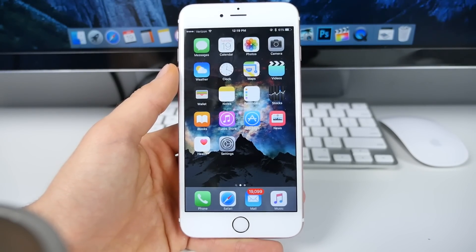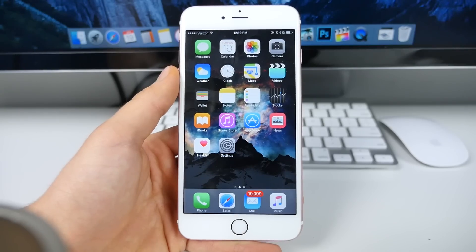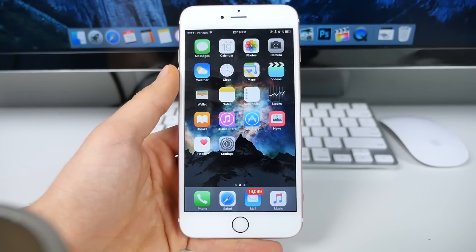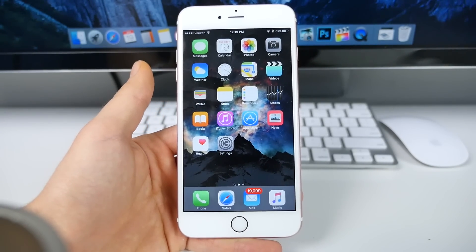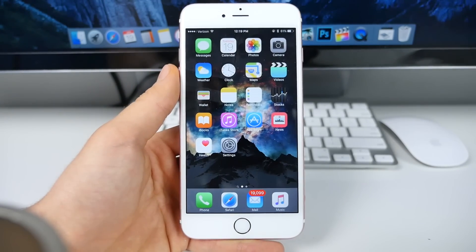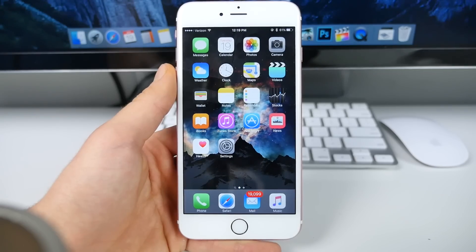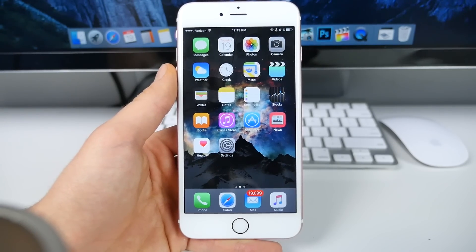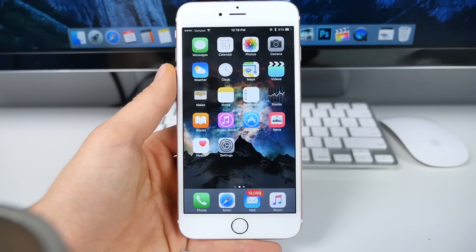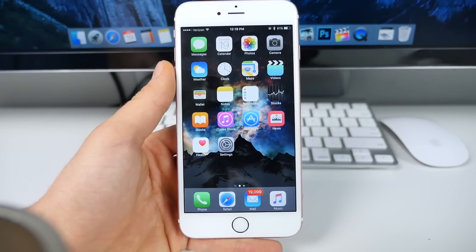9.3 is a whole different story — a whole different beast. Some people are saying they're going to keep delaying the jailbreak for every software update that comes out. Well, if we do that, we'll never have a jailbreak — there will always be more software upgrades coming. To make it clear: 9.2 is the place to be. 9.2.1 is no different, there's no reason to upgrade. If you're on 9.3 or 9.2.1, get back to 9.2 right now before the signing period closes.